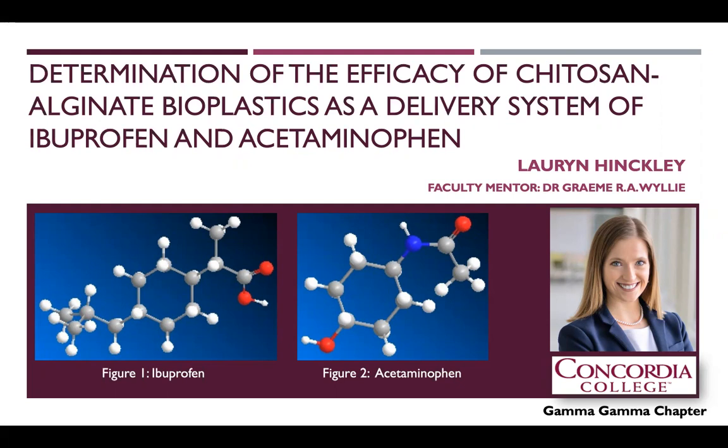The rate at which an analgesic is released from a pill or similar delivery system is critical in alleviating pain. Chitosan-alginate bioplastics have been investigated as a potential drug delivery system. These bioplastics are an alternative to petroleum plastics studied extensively in the Wiley Laboratory, and are potentially inexpensive, non-toxic, biocompatible, and biodegradable.